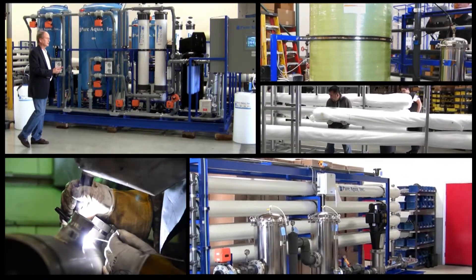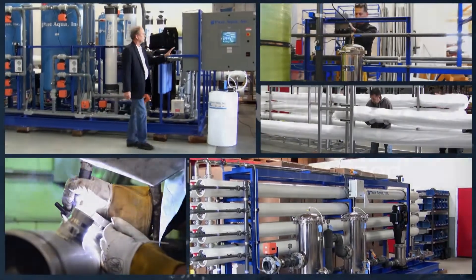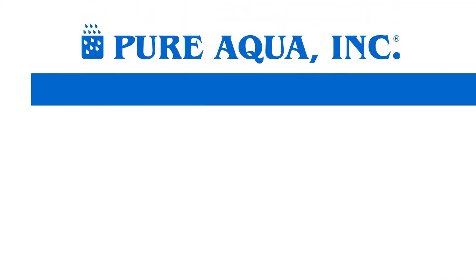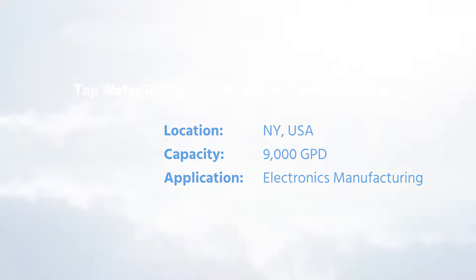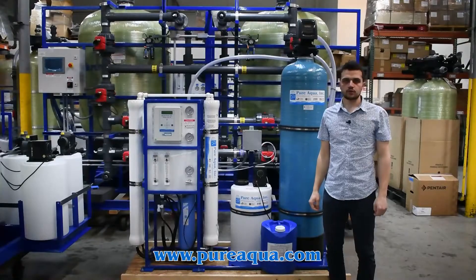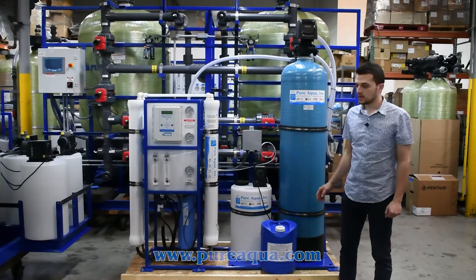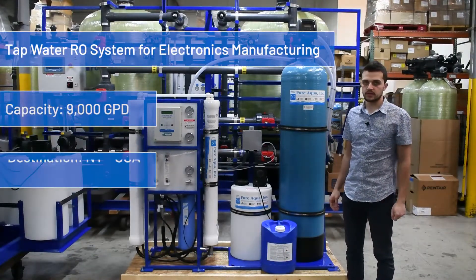Welcome to Pure Aqua for the most advanced reverse osmosis, water treatment, and purification systems worldwide. We're at the world headquarters of Pure Aqua, Inc. Production has completed the fabrication of a skid-mounted 9,000-gallon-per-day tap water reverse osmosis system, going to the state of New York in the United States.